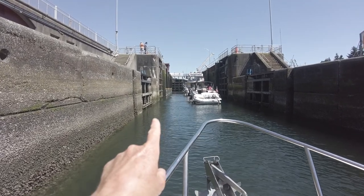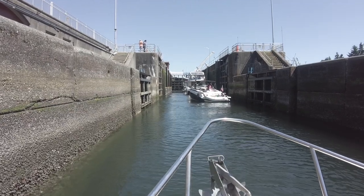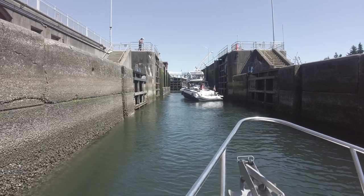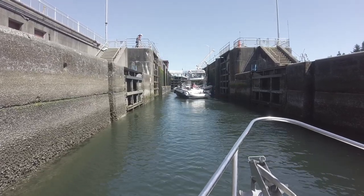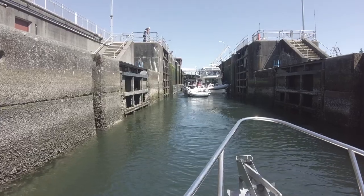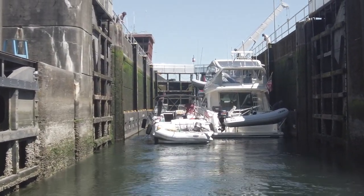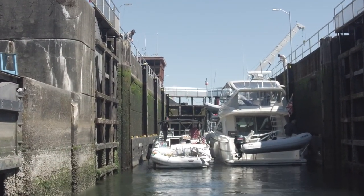All right, we've been told we're going to go to the port side. We need to let this guy go in first. The big boats are all tied up now. It literally can be bumper boating in there. The lock master is up at the top now telling us where we should go.